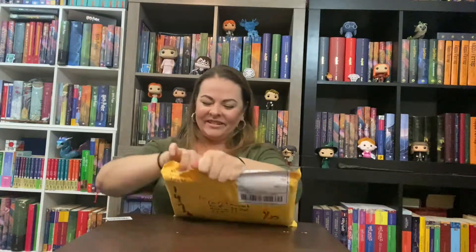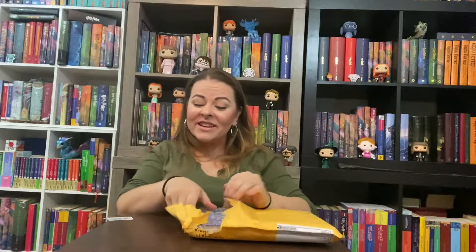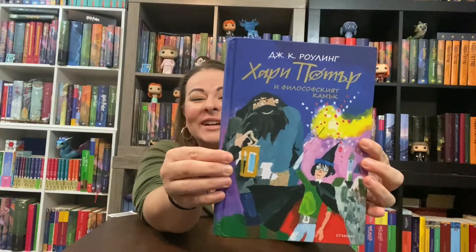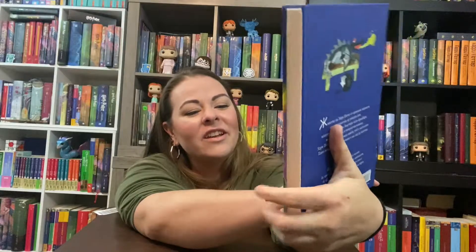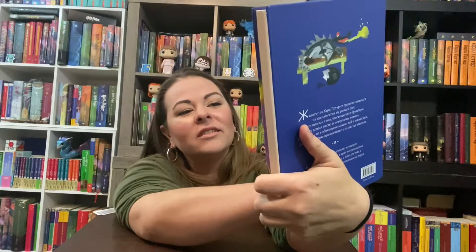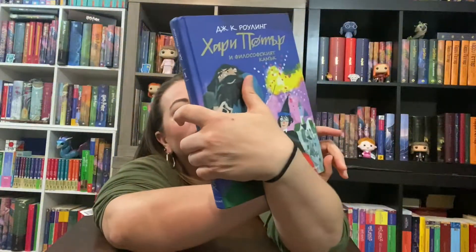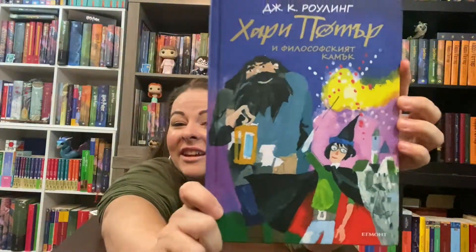I know what this is — I need all seven of these. It's the Bulgarian. For the 20th anniversary, published by Egmont Bulgaria, they redesigned the covers to have unique cover art for the first time. Here's book one — look, it's Hagrid and Harry with Hogwarts in the background. I really like it. It's a beautiful hardcover and I need books two through seven now.